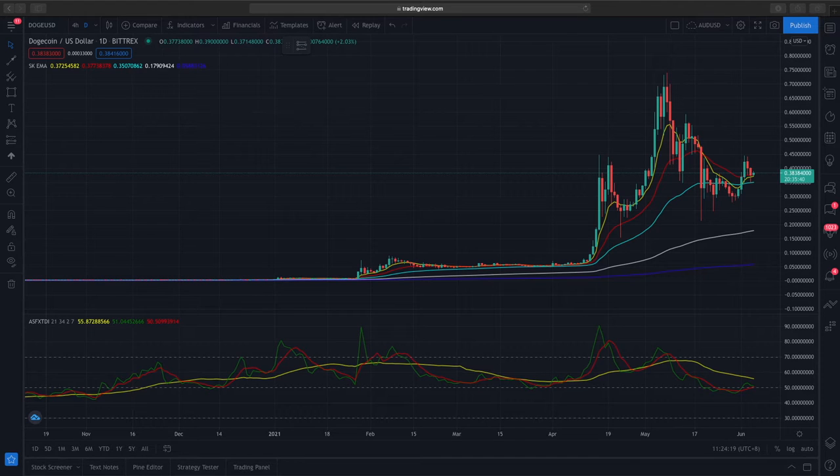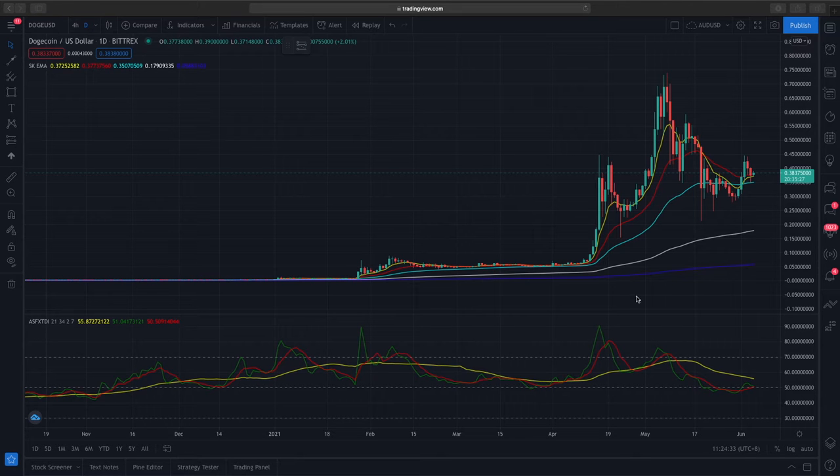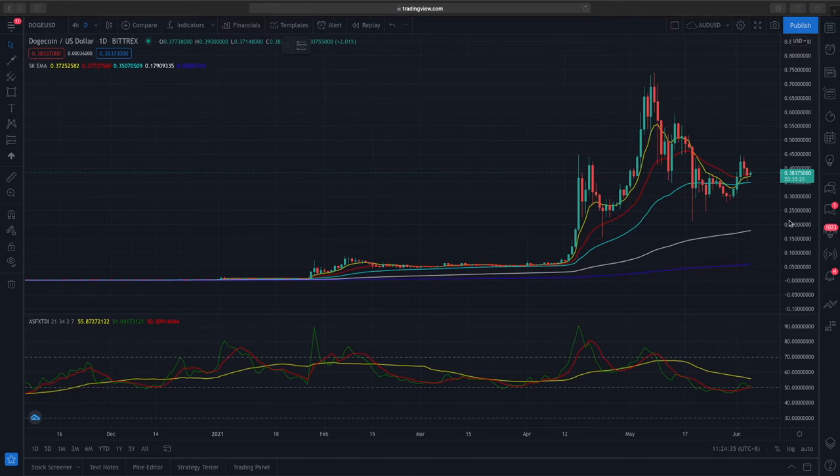Hi, what's up everybody. Today we'll be talking about Dogecoin, so once you're ready strap in, grab a coffee, and let's talk about the technical analysis of Dogecoin. This is the daily time frame for Dogecoin.